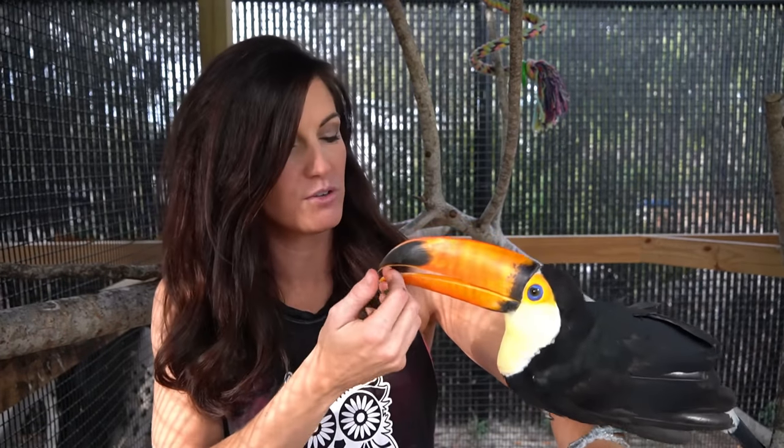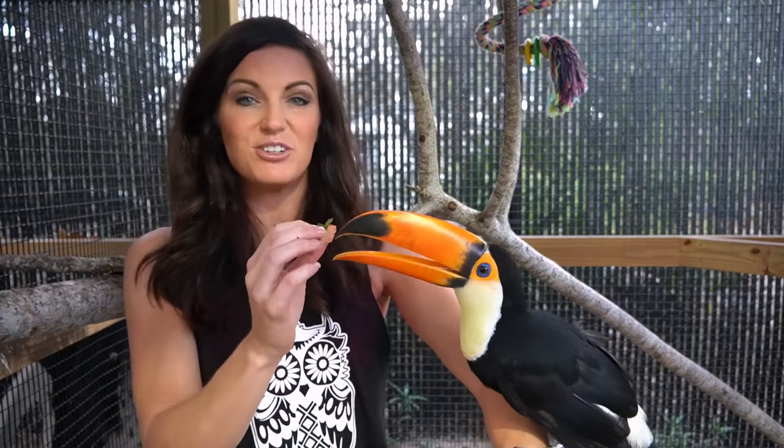We are going to have a dedicated toucan video coming up on this channel soon, so if that's something you're interested in, be sure to subscribe and turn on the notifications so that you do not miss that. But today, I am going to introduce you to some of the awesome animals that I work with and some of the very interesting people that I work with.